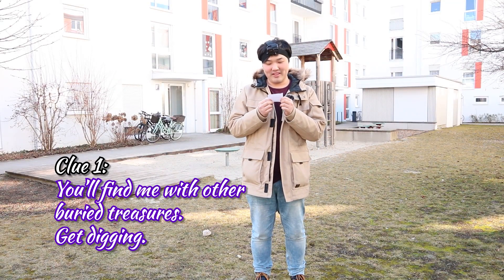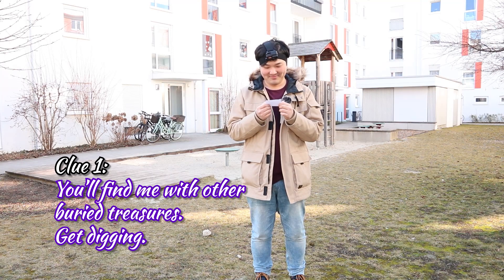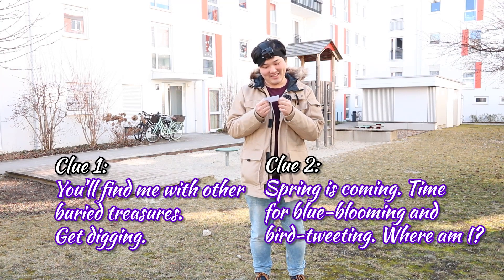Now it's my turn to seek, and my clues are: you'll find me with other buried treasures — get digging. Clue two: spring is coming, time for... blue blooming? And birds tweeting.